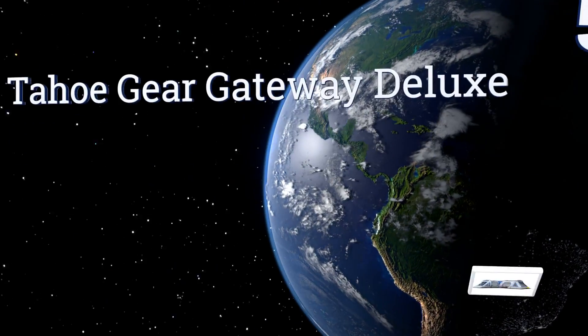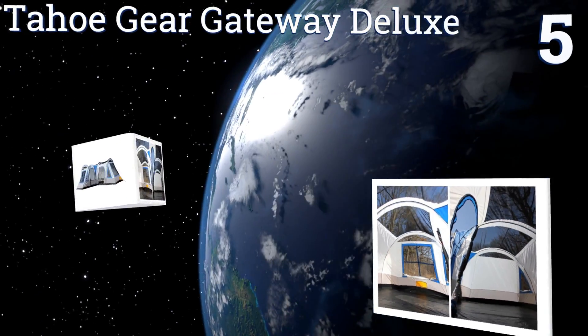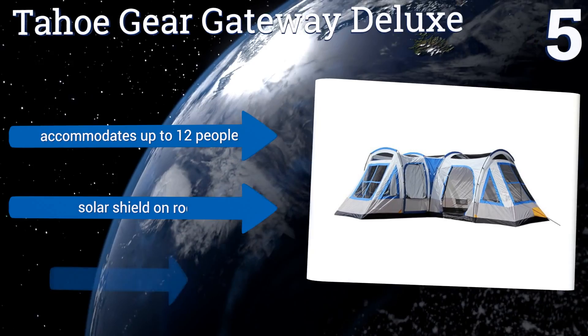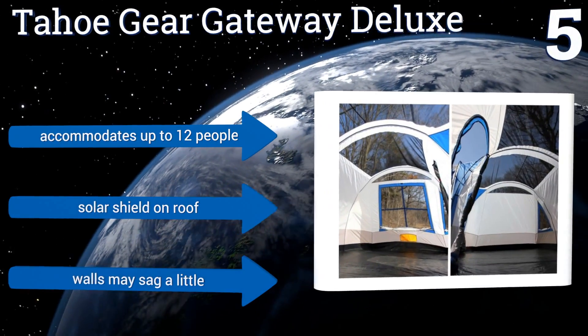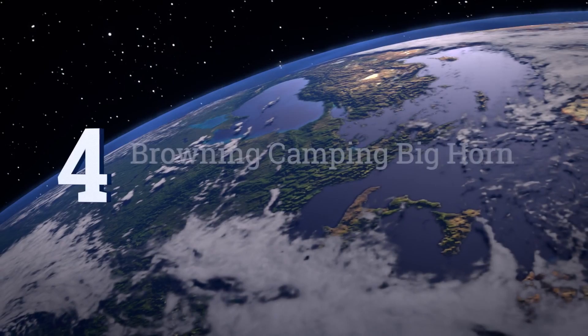Moving up our list to number five, the L-shaped design of the Tahoe Gear Gateway Deluxe means you can put the kids in one end and have plenty of space and privacy for you and your partner in the other. Given its massive size, there's really no shortage of ways to arrange your living situation. It accommodates up to 12 people and has a solar shield on the roof, but the walls may sag a little.